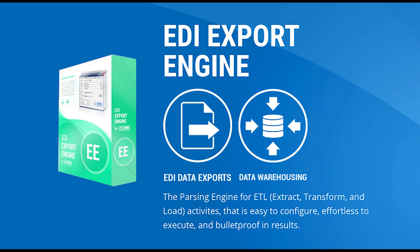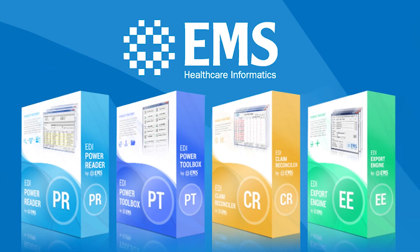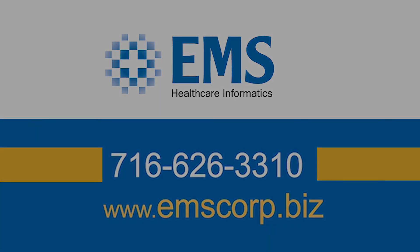The EDI Export Engine from EMS Healthcare Informatics supports most ANSI X12 EDI files, including 835s, 271s, 277s, 837s, and more. Call EMS Healthcare Informatics now for details at 716-626-3310, or learn more today at emscorp.biz.